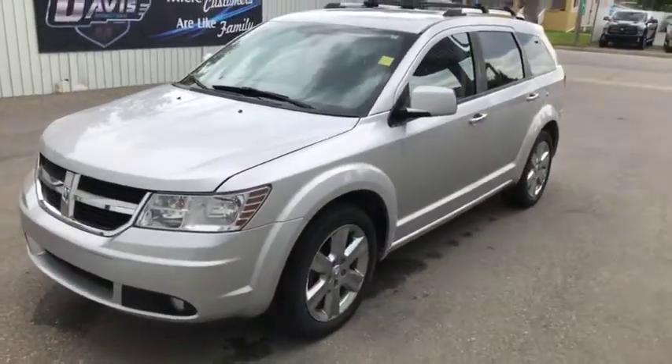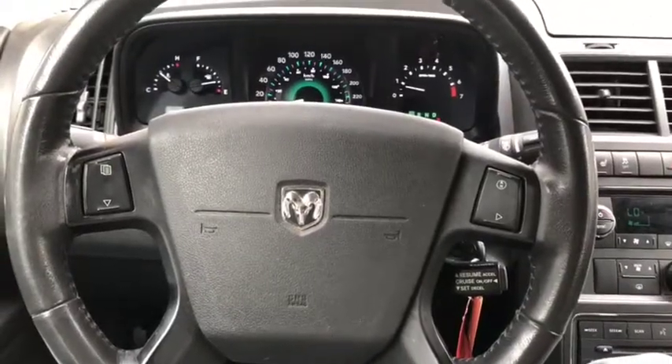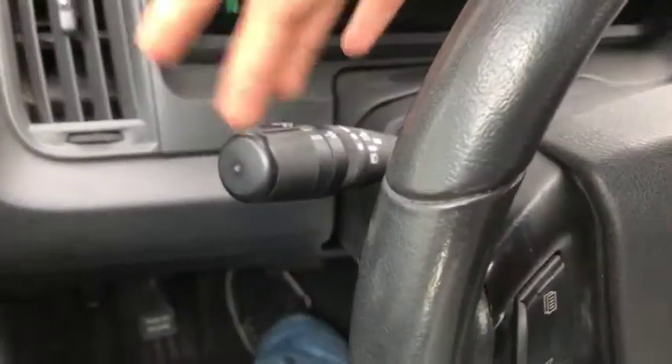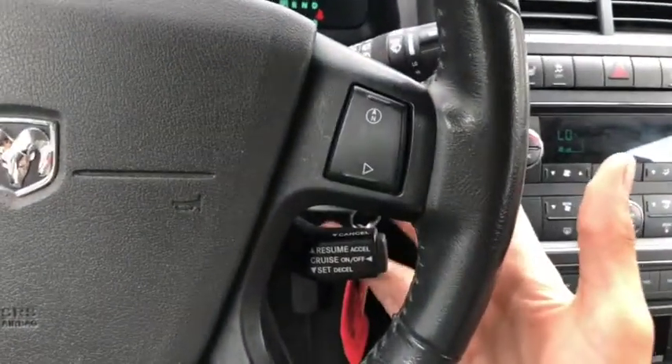Let's take a quick peek on the inside of it now. Currently sitting inside this 2010 Dodge Journey, you do get power locks and windows. You also do have the Infinity audio system as you can see. Headlight controls are just right on here. Digital speedometer, controls on the steering wheel, and just behind you do have your cruise control.